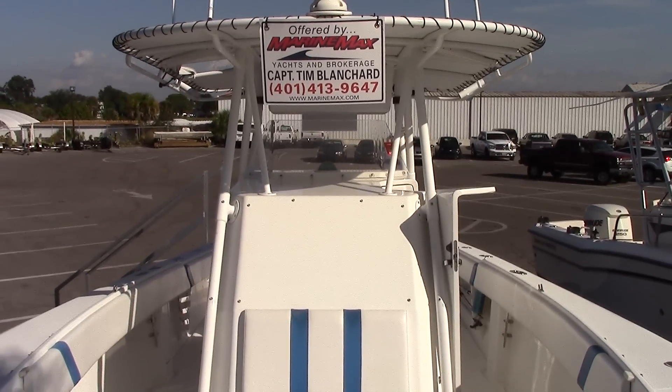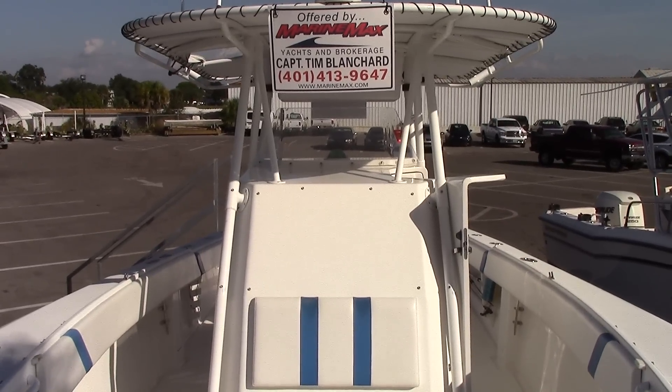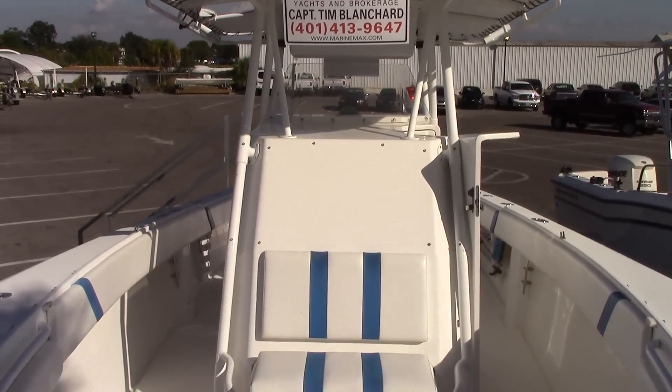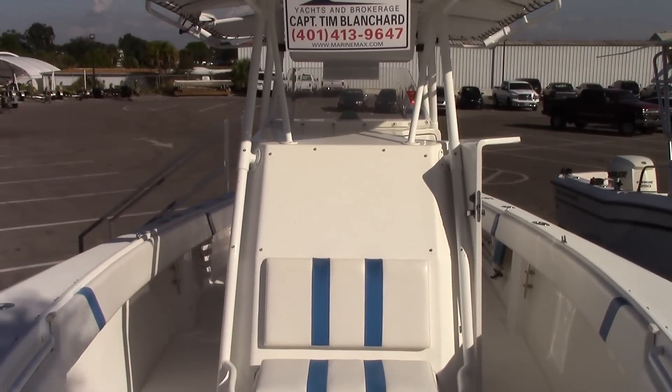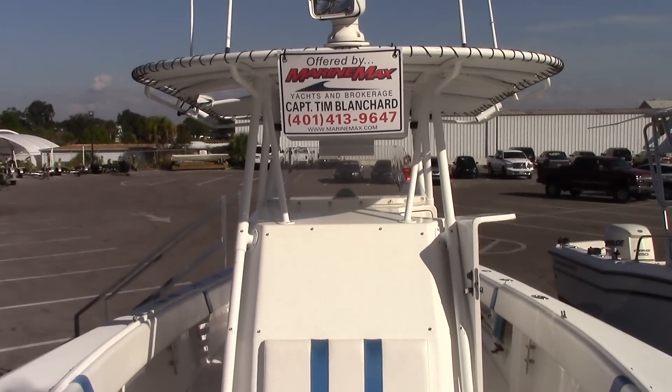Hi, this is Captain Tim aboard the 35-foot Island Runner Megalodon. She's a new brokerage listing here at the Venice location. She's a 2005 hull with triple 300 2010 Suzuki four-strokes. Let's take a quick look around.